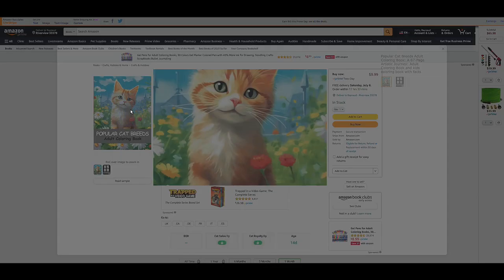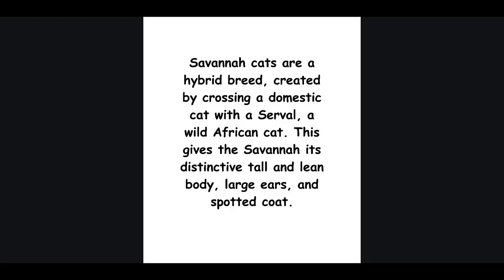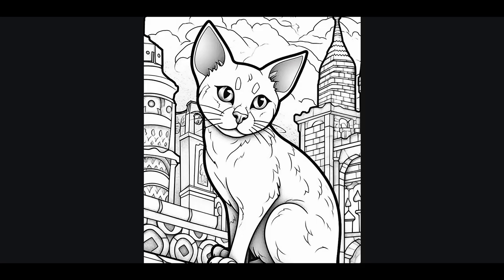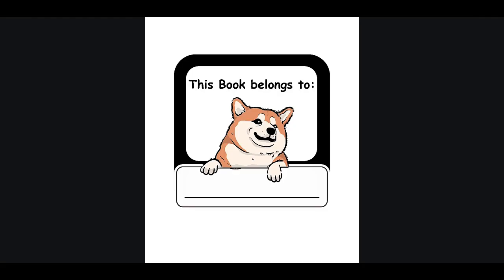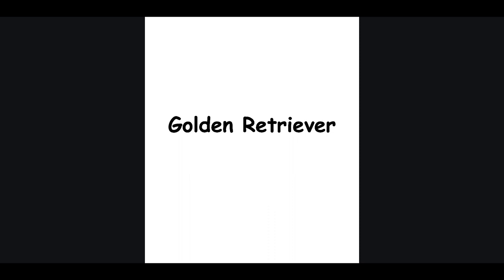Our incredible coloring books are now live on Amazon and you won't believe the price — just $9.99 each. We currently offer captivating dog and cat versions, and we're expanding our collection to include even more fascinating animal species. Discover over 150 beautiful breeds of cats and dogs to color, accompanied by 150-plus astonishing facts about each breed. Simply click the link in the video description or check the pinned comment to secure your copy now.